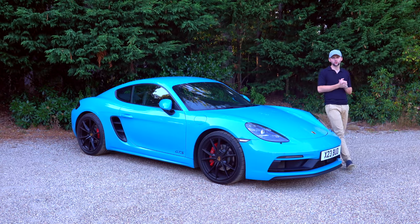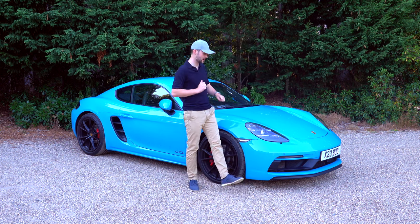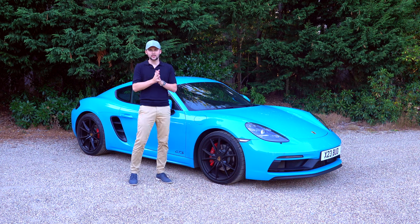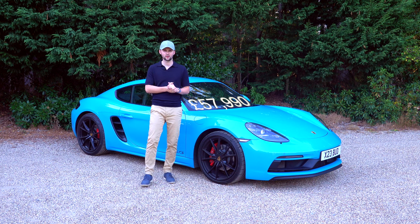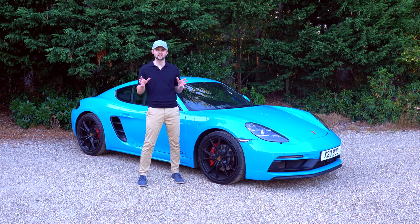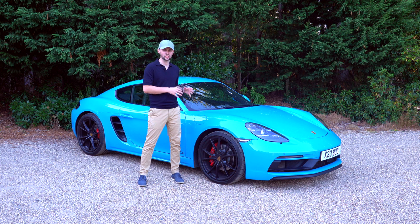When this car was new, the GTS cost £59,800, and then you can add optional extras on top — things like the GTS interior pack, Miami Blue, and some other bits. This car, as a 2018 model with around 20,000 miles, cost me £57,990. With the spec, it was probably mid-to-late 60s when brand new, so it's lost around 10 to 15% in depreciation. One of the reasons I wanted the GTS is because it holds good residual value.